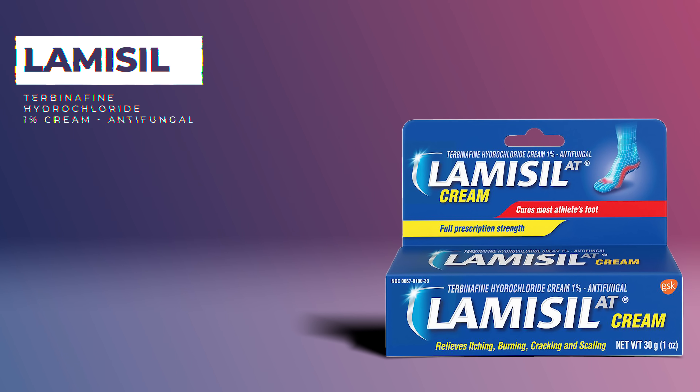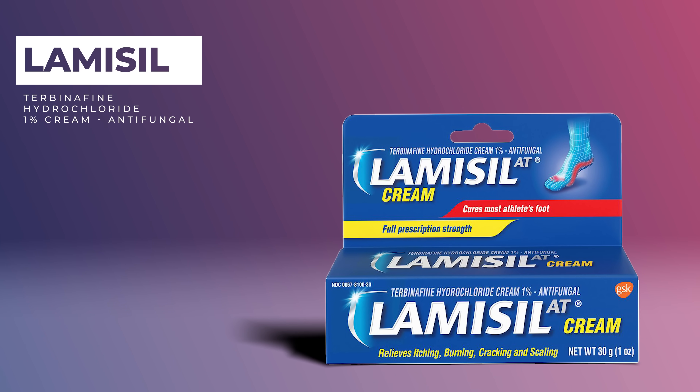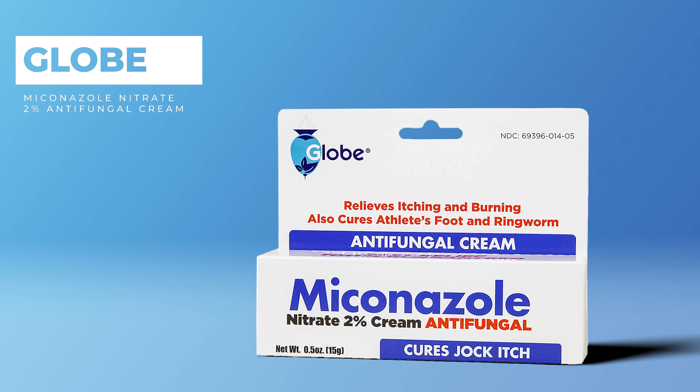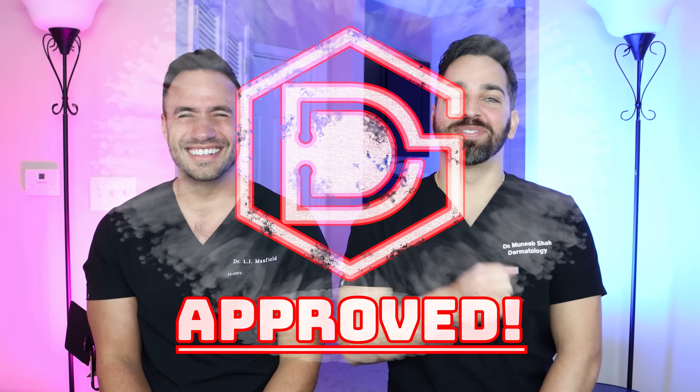You should also target the yeast component with antifungals. You can use foot creams like terbinafine cream or miconazole cream — available in the medicine aisle of any grocery store — at the corners of the mouth to address that. So our recommendation ends up being a combination of butt cream and foot cream instead of Neosporin. Doctorly approved.